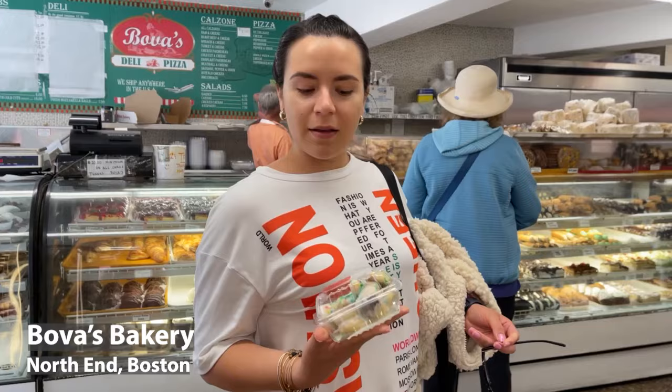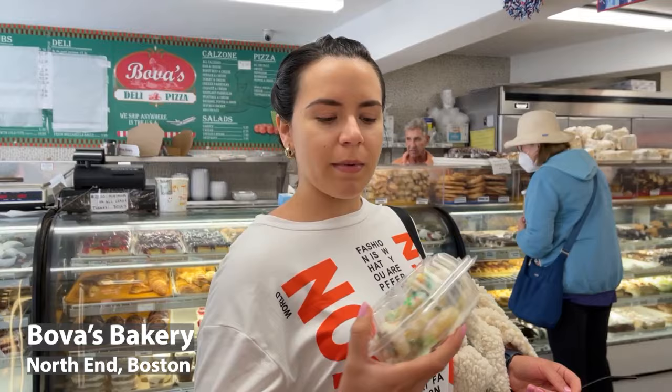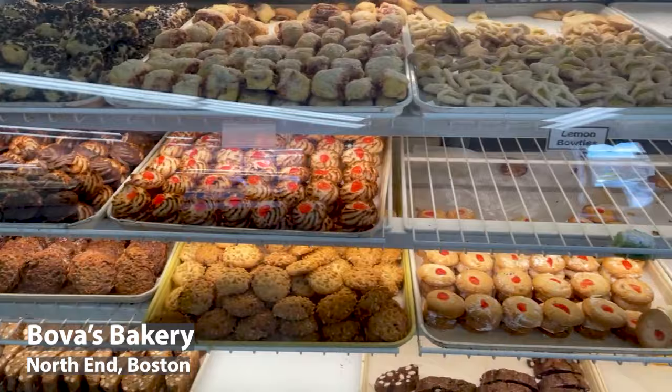Stopped by Bova's bakery here in Little Italy. It's a really good bakery and we picked up a few things to try.